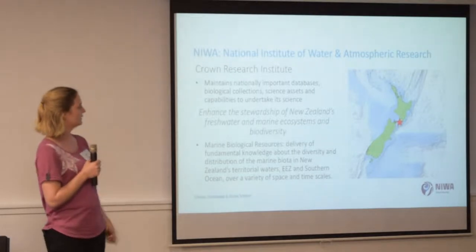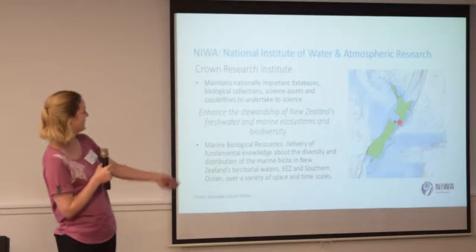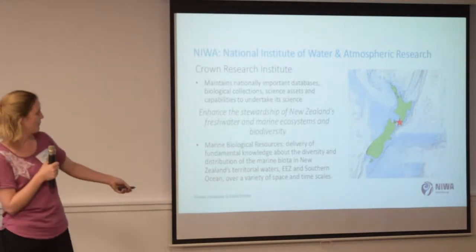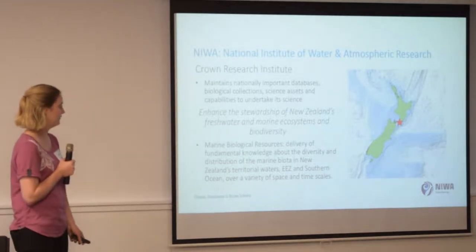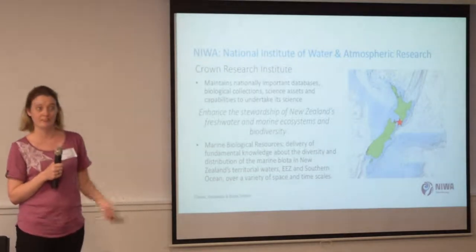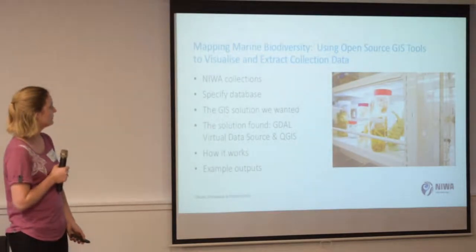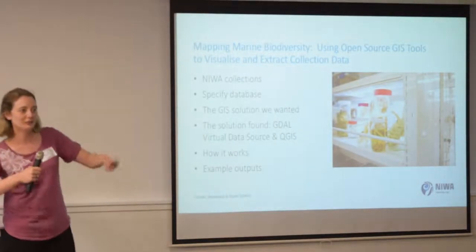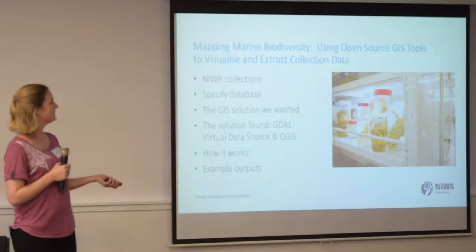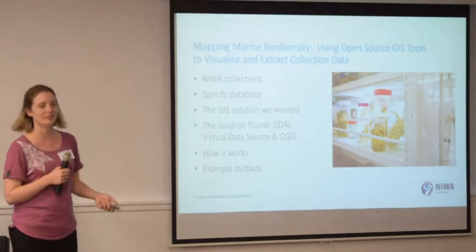The part that I work in is enhancing the stewardship of New Zealand's freshwater and marine ecosystems and biodiversity. The programme specifically I work in is the Marine Biological Resources Programme, delivering fundamental knowledge about the diversity of life in New Zealand's territorial borders, but also down in Antarctica and a little bit of the Pacific as well, over time and space. I'm going to give you a little overview of the collection, what it is, what database we use, the solution we wanted, the solution that Brent helped me find, how it works, and some outputs.